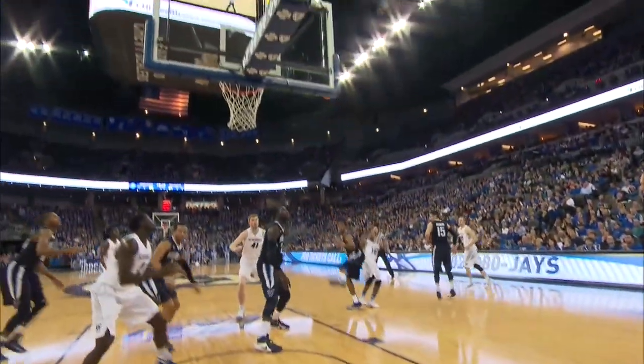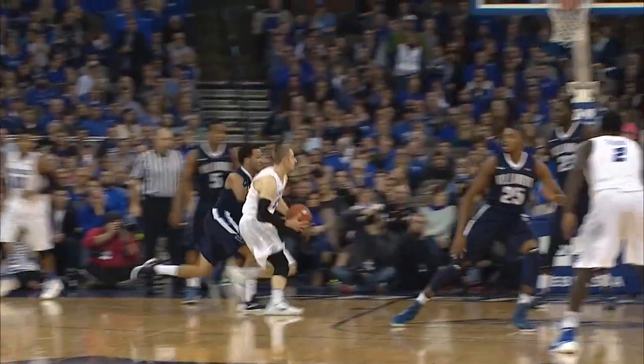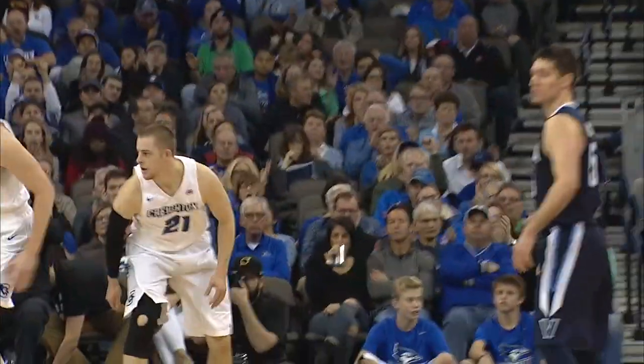Here's Watson — step back, jumper — good! Maurice Watson figures if I can't... Here's Zierden, Zierden into the paint — floater up and good!